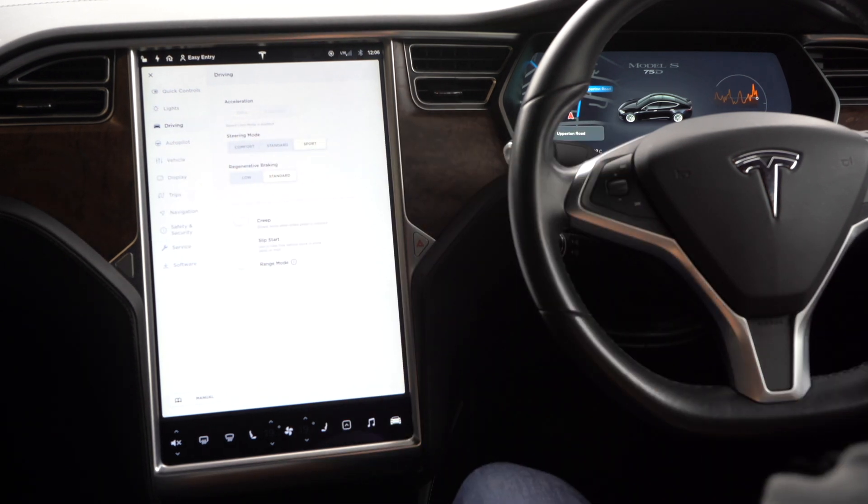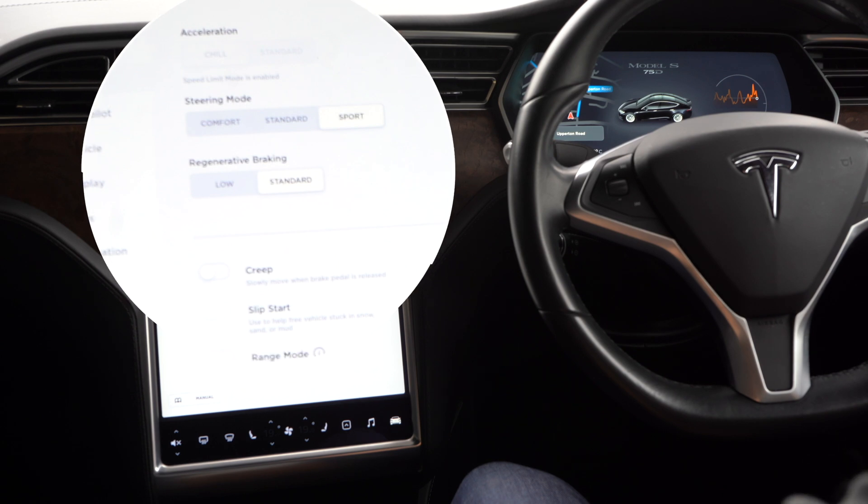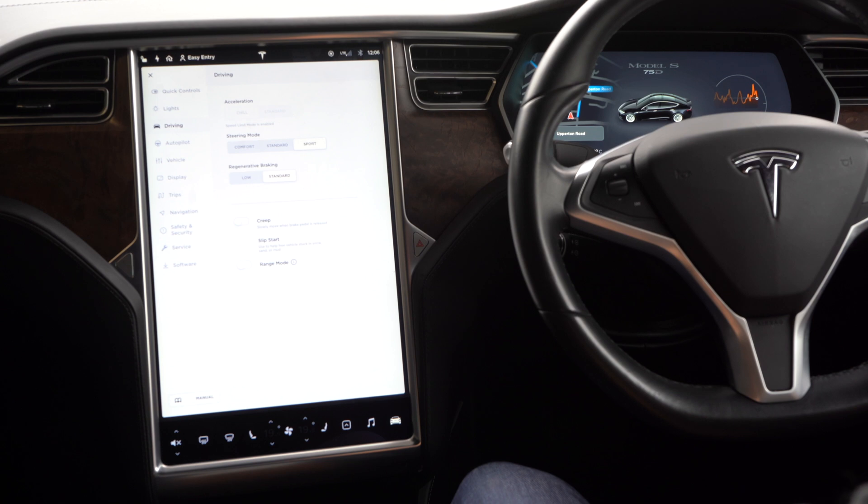If we go into driving settings, I can choose between various acceleration modes — between chill and standard. Speed limit mode is enabled, which means the car won't accelerate past the set speed limit. There's also ludicrous mode if you want to go as fast as possible and launch it.